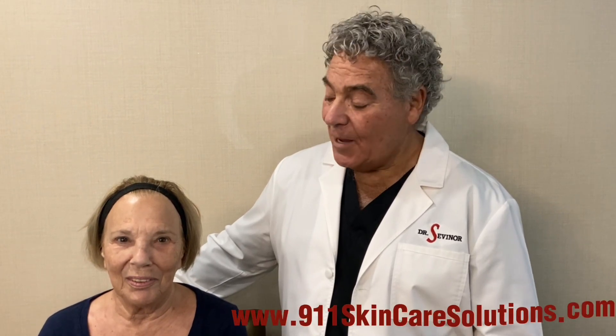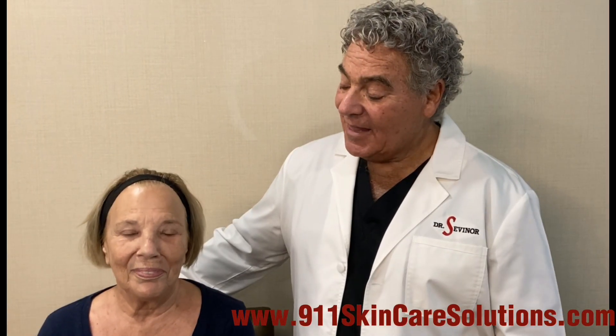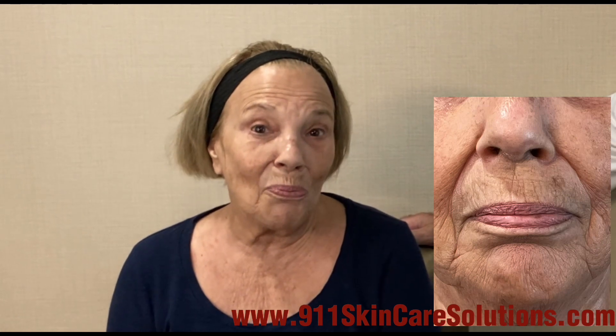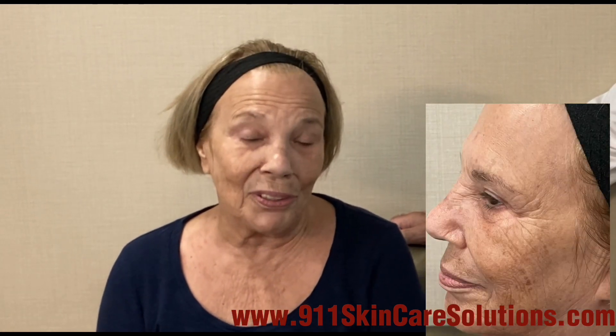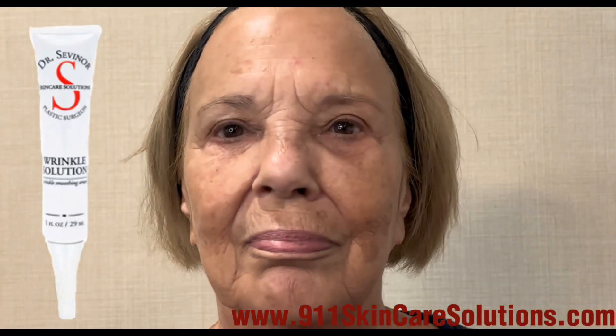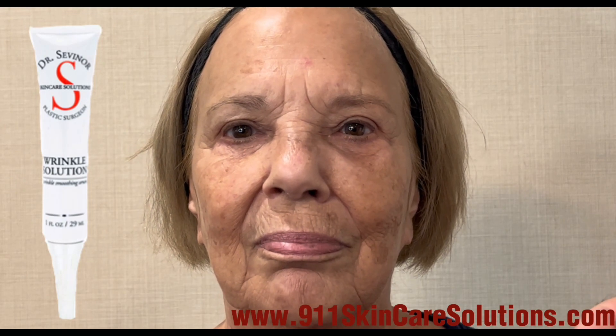My name is Dr. Sheldon Severn. I'm a plastic and reconstructive surgeon and I'm going to show you what my wrinkle solution product will do. I'm with Kathy, and Kathy tells us about herself — she's been a weight loss coach for the past 23 years and has learned that along with weight loss comes more wrinkles. She's 78 years old and through the years she can see what weight loss does to her face as well as other parts of her body and with her clients.